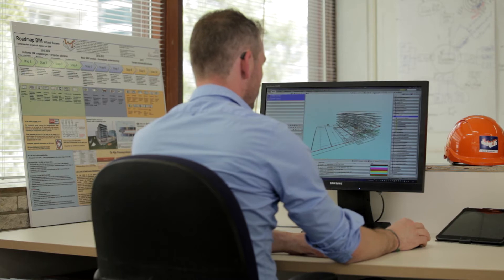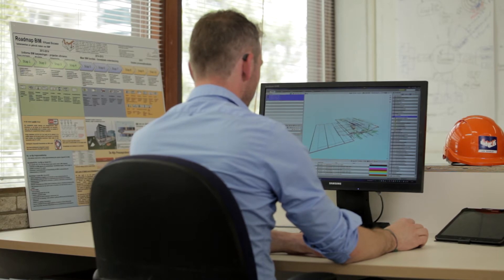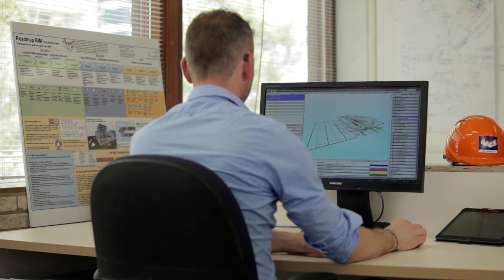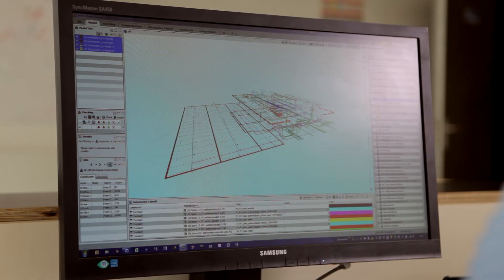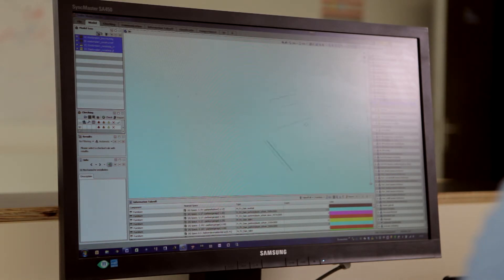We use SolarBee to combine all the IFC models and DBG models — but most of the models are IFC — to combine them, to check them, and to classify all the objects in the correct classification.